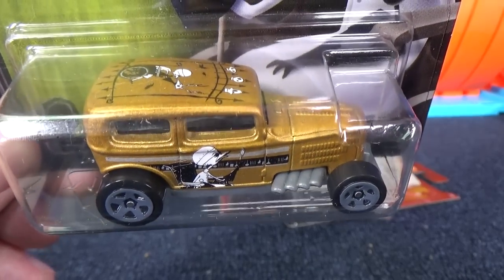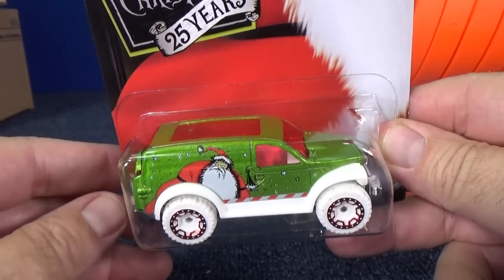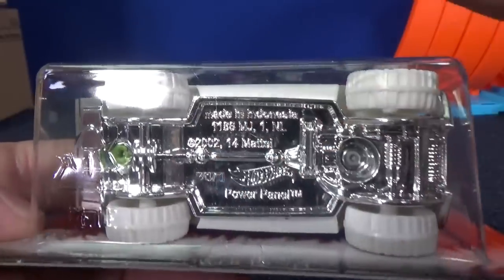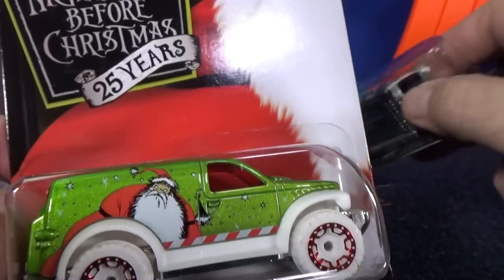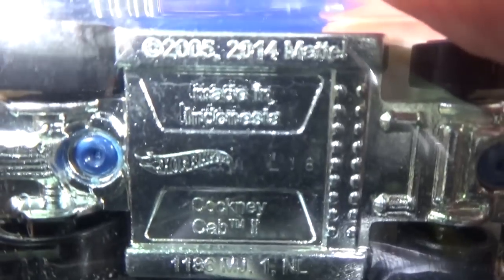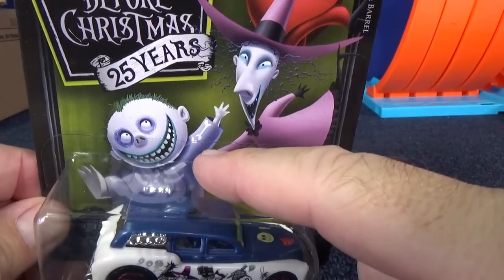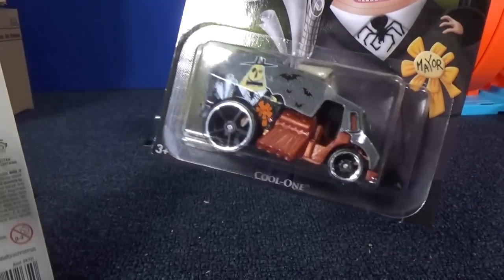Midnight Auto has been in the Hot Wheels lineup for probably about 15 to 17 years — pretty cool. Here's the Christmas one I was talking about: Sandy Claws in green, white, and red — looking good. It doesn't fit on the truck, it's too big. Top Line, made in Indonesia — so now they have plants in Malaysia, Thailand, Indonesia, and some stuff made in China too. Next is Cockney Cab with Lock, Shock, and Barrel. Who's who? You have red, purple, and pink — Lock, Shock, and Barrel, three characters.